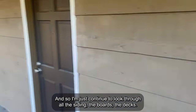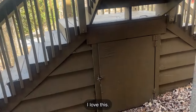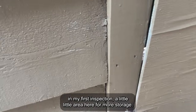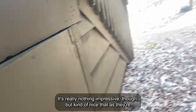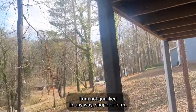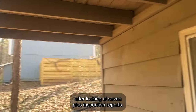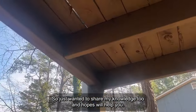Continuing to look through all the siding, the boards, the decks. I actually missed this in my first inspection — a little area here for more storage, kind of nice that that's there. Worth noting, folks: I am not an inspector. I am not qualified in any way, shape, or form. I am a DIY homeowner that over time has gained experience after looking at seven-plus inspection reports. Just wanted to share my knowledge in hopes it'll help you.